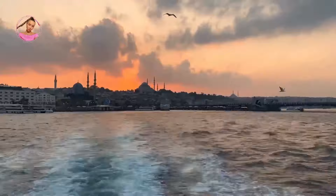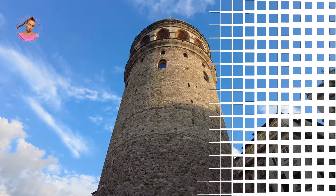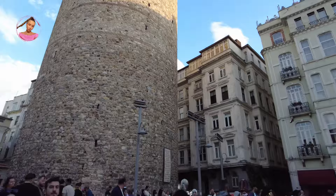Number five: Galata. Galata is part of the Beyoglu district and is best known for its tower, which looks down on the cobblestone streets and neoclassical buildings of the neighborhood. The streets around Galata Tower are full of small shops and cafes, perfect for browsing.